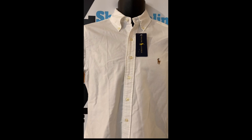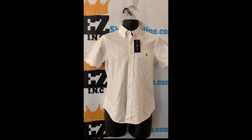Short sleeves. Material and care: all cotton, machine washable.